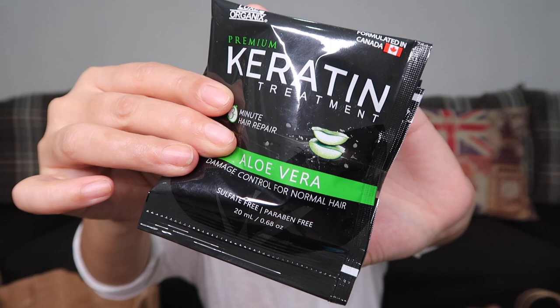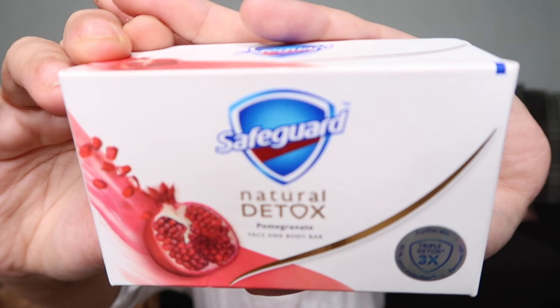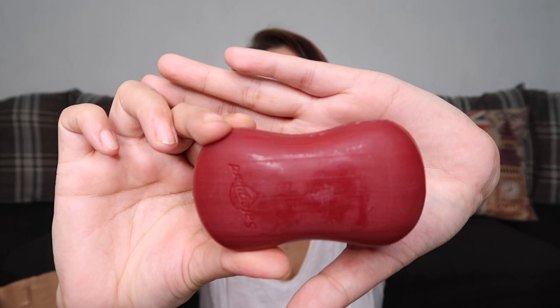The next product is the Safeguard Natural Detox in Pomegranate — for face and body. This one costs 75 pesos. It's been on the market for a while but I'm only trying it now. The color is dark red and it smells like pomegranate — very fruity.